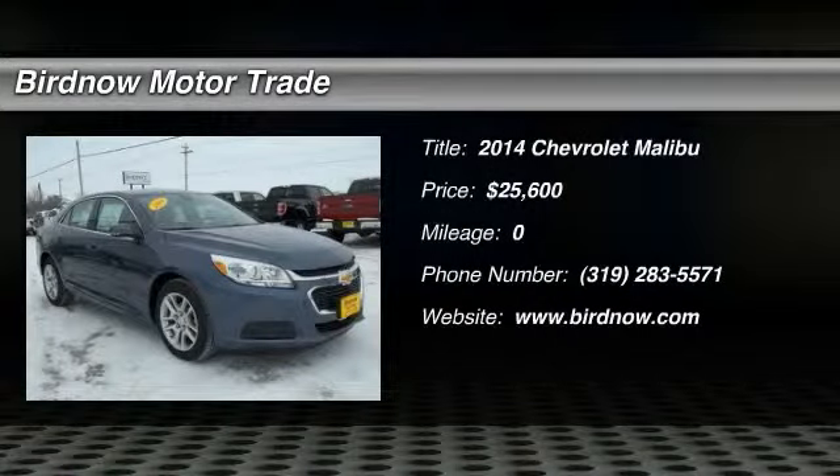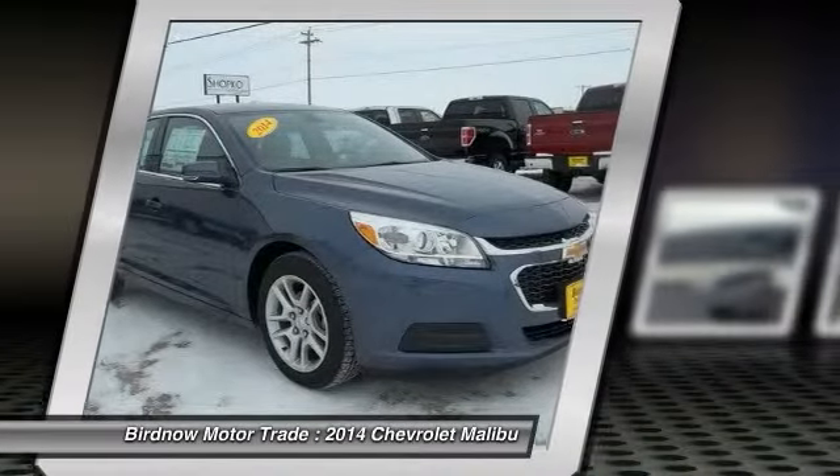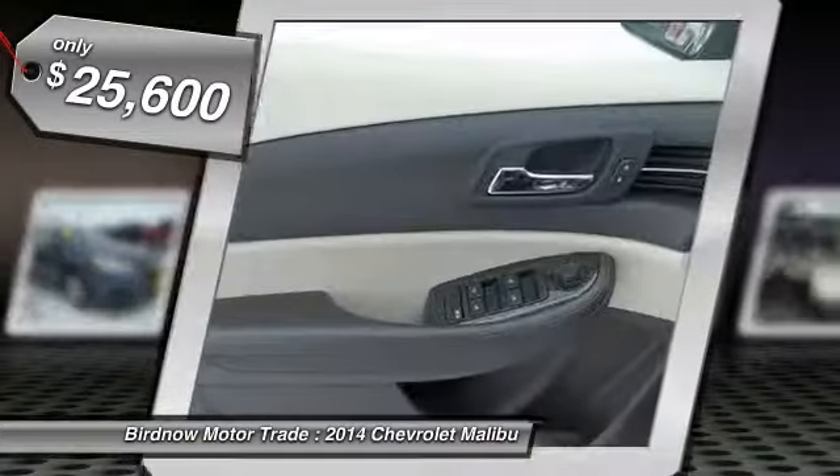The 2014 Chevy Malibu. A combination of performance and fuel economy. The Malibu is a great commuting car and it's priced below $30,000.